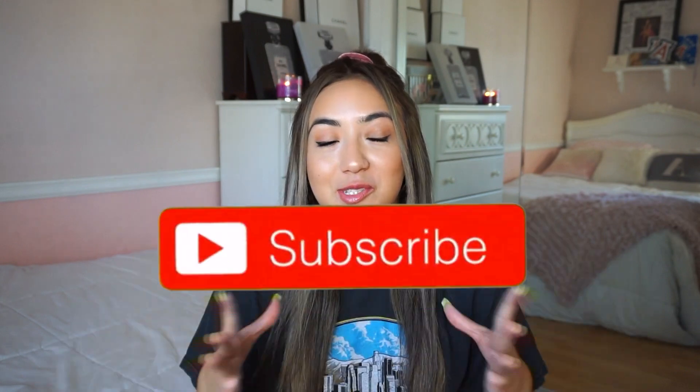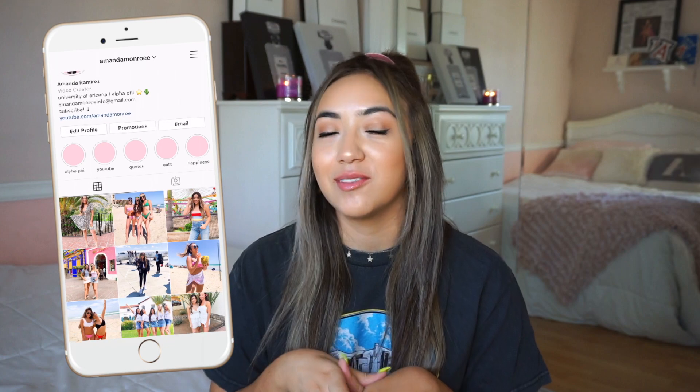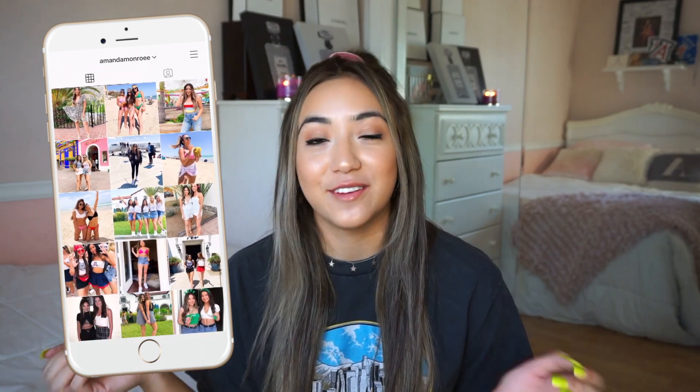Hey everyone, today's video is going to be what's in my college backpack. This video has been so requested by you guys — a lot of you wanted me to film this. I was very interested in doing it because it feels like very OG YouTube, like 'what's in my bag.' I thought it would be really fun to share everything I'm bringing since I go back to school very soon.